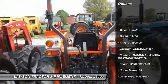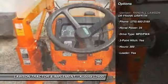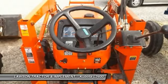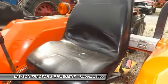0% financing is available on new equipment. Call us today at 270-692-2169 or visit us online at lawsonstractor.com.